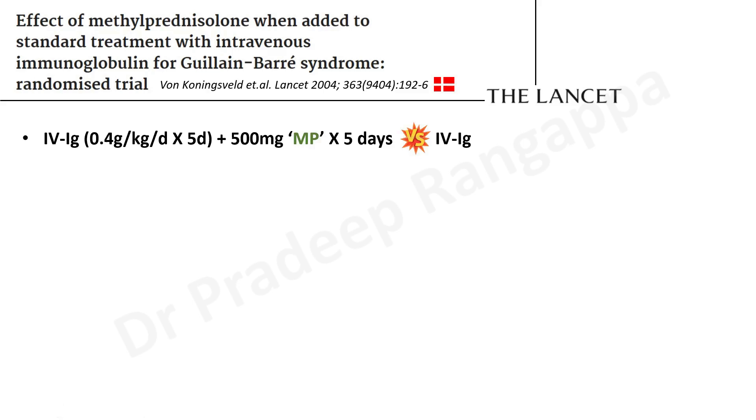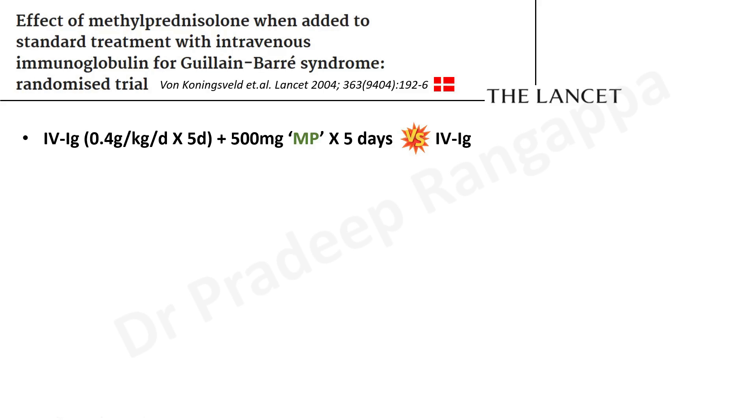In the Danish trial, all patients received IVIG at 0.4 grams per kg per day for five days — the standard treatment. Along with this, 500 mg methylprednisolone for five days was given, and had to be instituted within two days after initiation of IV immunoglobulins. They compared with a group that got only IV immunoglobulins. They had 233 patients: 116 got IVIG with methylprednisolone and 117 got only IVIG. Improvement in disability score tended to occur in 68% of the methylprednisolone group versus 56% in control, with an odds ratio of 1.68, but it did not attain statistical significance.